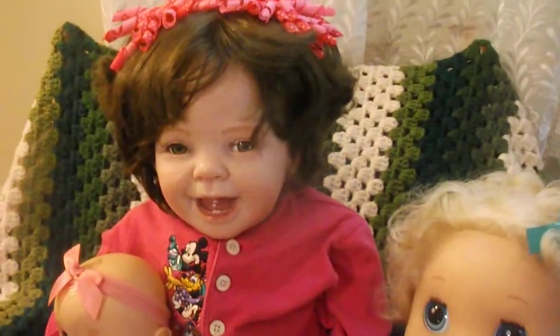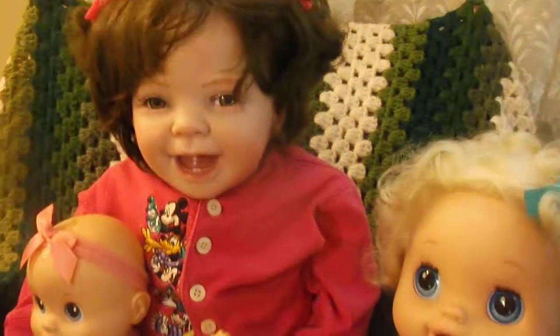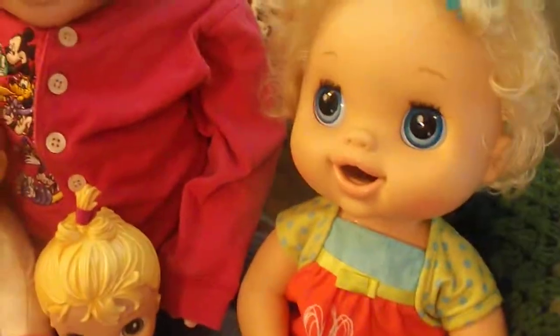Hi guys, it's Michelle and I've got Daisy Mae here and Daisy Mae has her collection of Baby Alive dolls. So she wanted me to show everybody her little dollies.